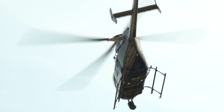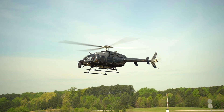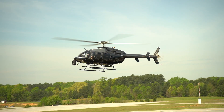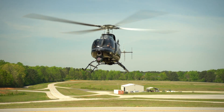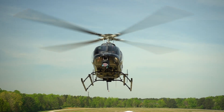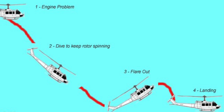When an engine goes out in a helicopter, the transmission has a clutch that releases. That clutch allows the main rotor to spin freely without input from the engine. It's just like riding your bicycle — when you pedal and decide to stop pedaling, the bike keeps moving. The helicopter works the same way. As we fall towards the ground, the forces of the air being pushed up through the rotor allow the rotor to maintain the speed necessary for flight. As we approach the ground, we trade off the speed in the rotor and the energy built up in the system for cushioning on the ground.